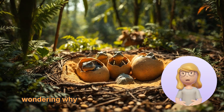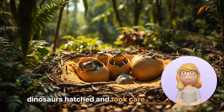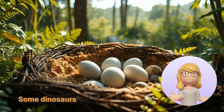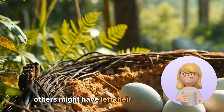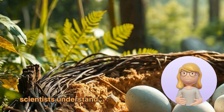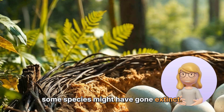You might be wondering why this is important to know. The way dinosaurs hatched and took care of their young teaches us about their behaviors. Some dinosaurs were very protective parents, while others might have left their eggs to fend for themselves. Learning about these behaviors helps scientists understand how dinosaurs lived and why some species might have gone extinct.